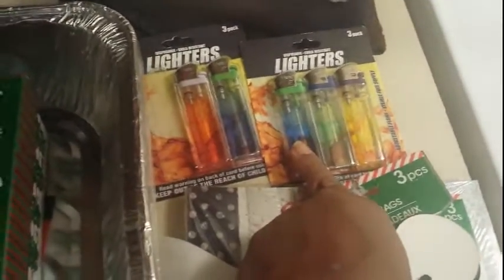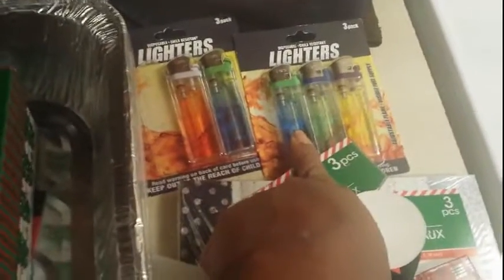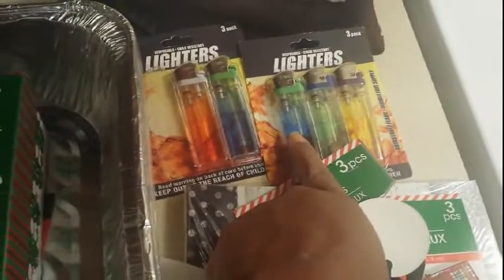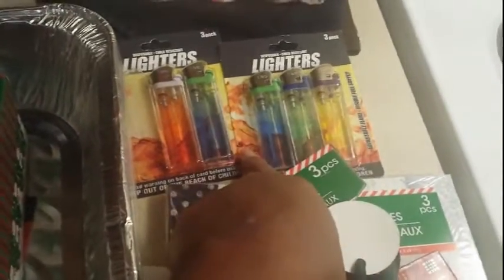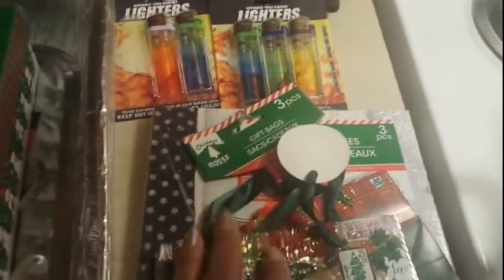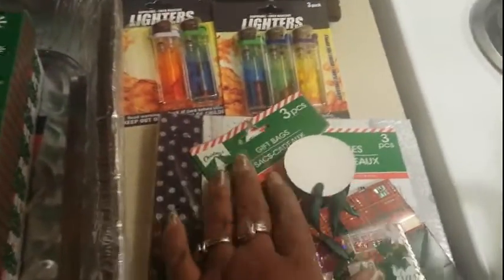I got some lighters — I like to keep lighters around the house. I took one out of this pack already. These are pretty good; I'd never seen them before with the mixed colors where the lighter fluid is a different color — brand new for me. I just grabbed two packs. Dollar Tree is really good for knick-knacky things you just want to keep around the house.